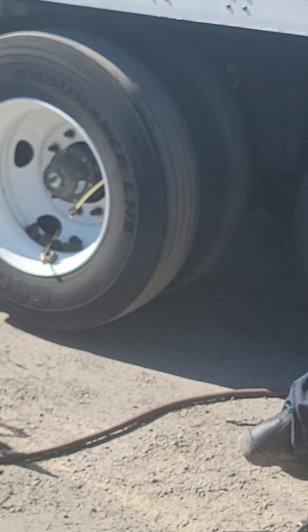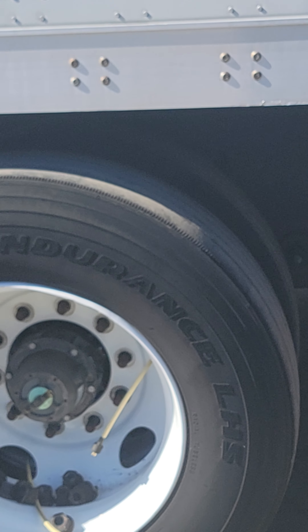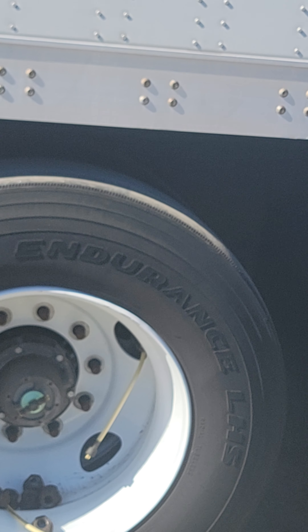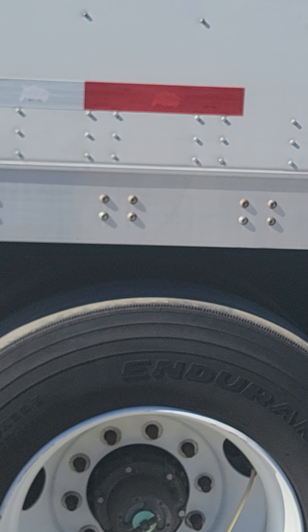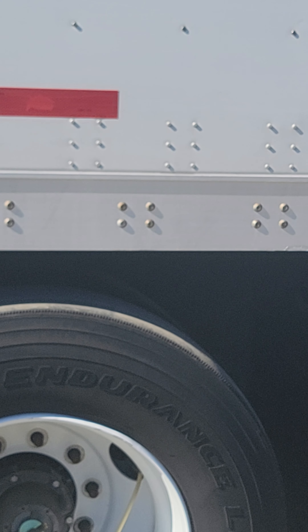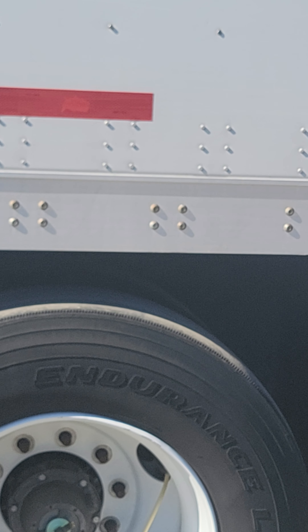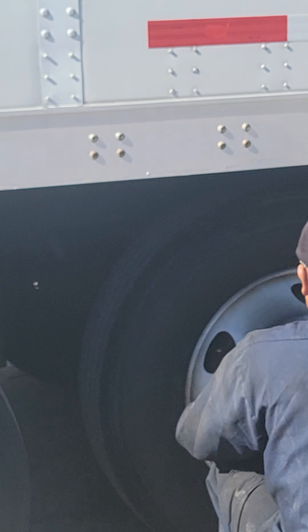I'm not going to sweat it. I'm just going to replace the bad ones right now. I've got two bad ones on the inner. They've been on there since I had the trailer — since 2019. Bridgestones.